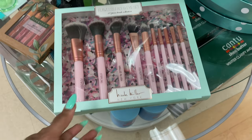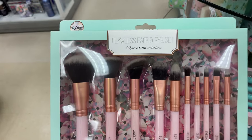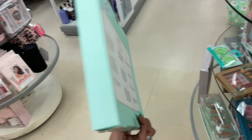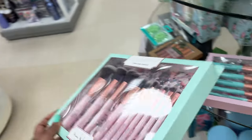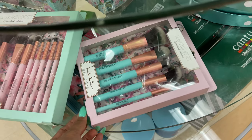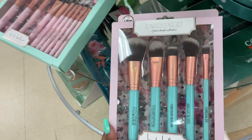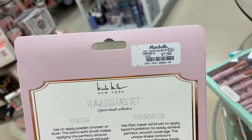We have this beautiful Nicole Miller flawless face and eye set — isn't this pretty? $13. This is also by Nicole Miller, a flawless face set in beautiful aqua blue for $8.